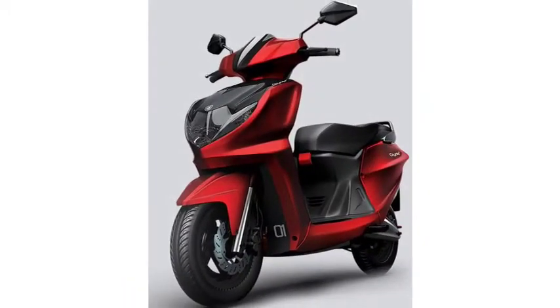Let's talk about service and warranty. The Glyde Plus electric scooter is offering both the scooter and its battery with a 3-year and 50,000 km warranty.